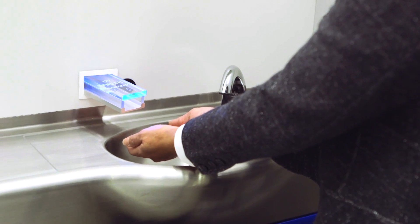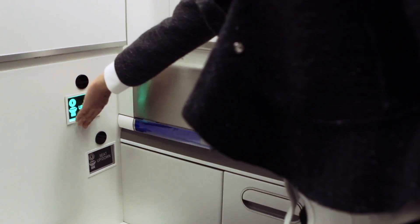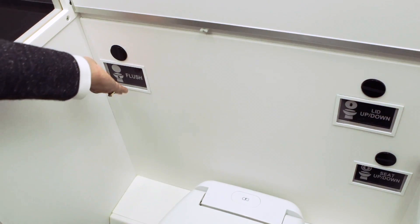For extra protection, the faucet, soap dispenser, hand dryer, and toilet seat will all be hands-free. In between flights, airline crews will still manually clean the lavatory, since there are some messes no amount of sunlight can tackle.